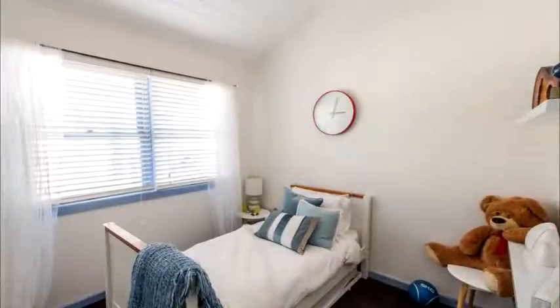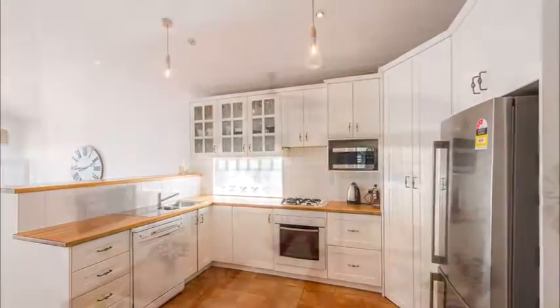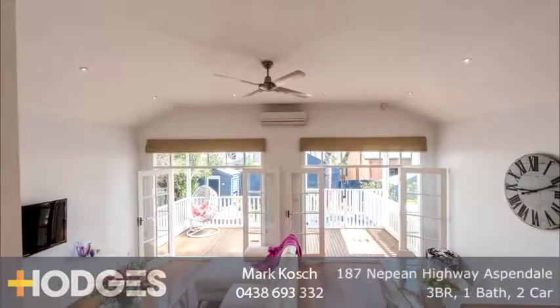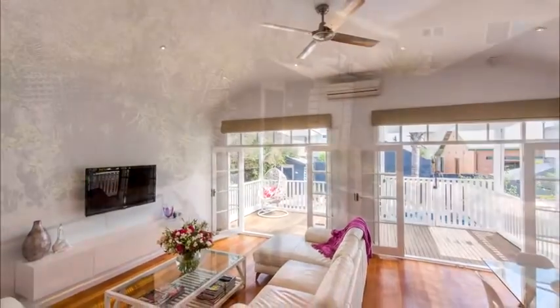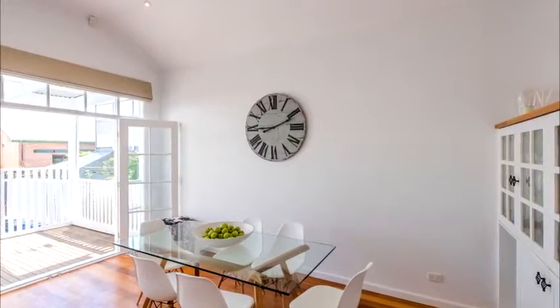This beautiful bright and airy weatherboard home is sure to capture your heart from the moment you arrive, with high ceilings, three bedrooms, and double French doors which open up onto a large entertaining area with spa for all those summer nights. Go down a step further and you will find another outdoor area, fully paved and low maintenance, for when your family and friends arrive.